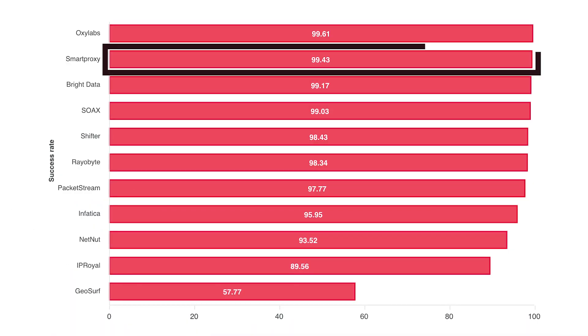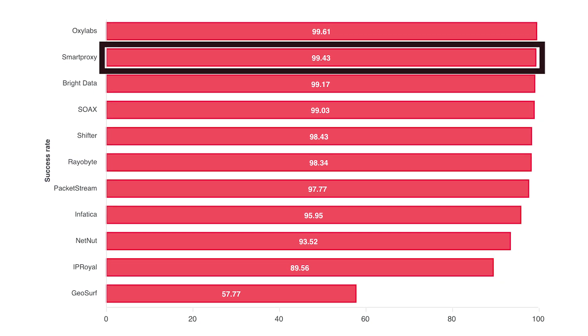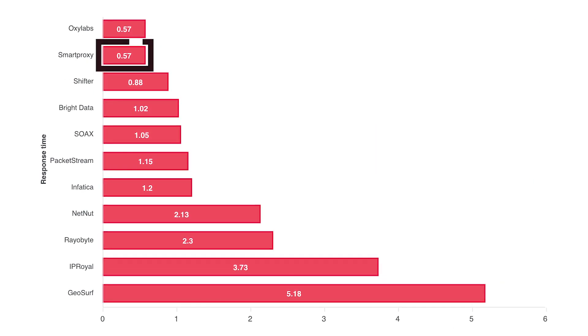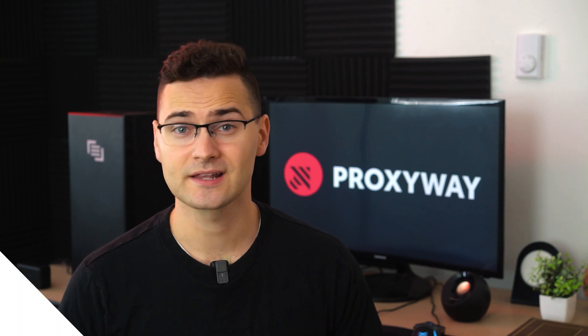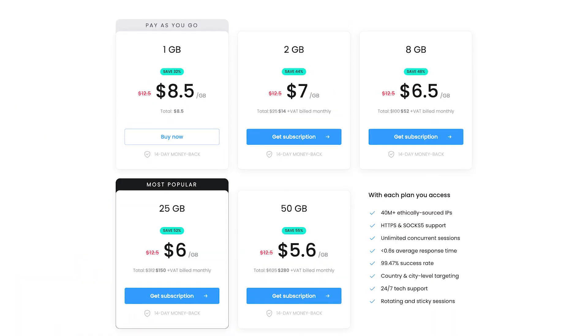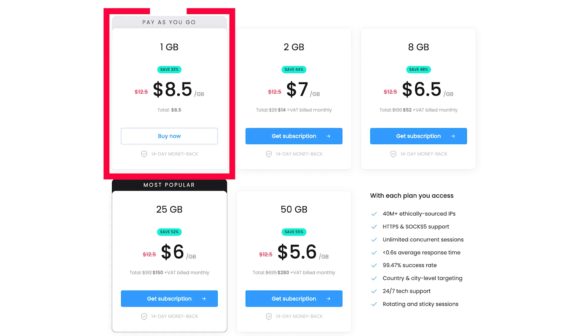During our performance tests, only Oxylabs surpassed SmartProxy in success rates, while response time was only 0.57 seconds. We also saw a great improvement year over year. The price isn't necessarily low, but it's the best value-per-quality option. The 2GB plan starts at $7, and there's also a pay-as-you-go alternative for $8.50 per gigabyte.